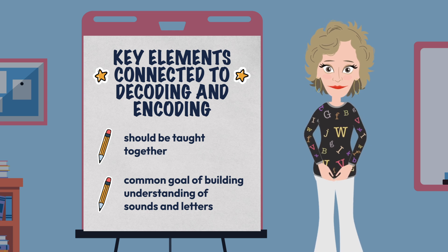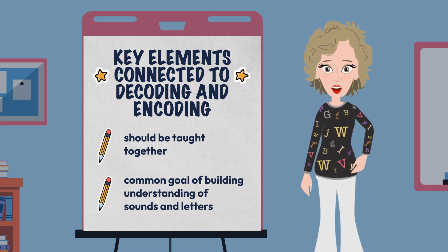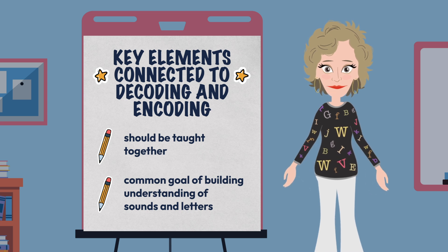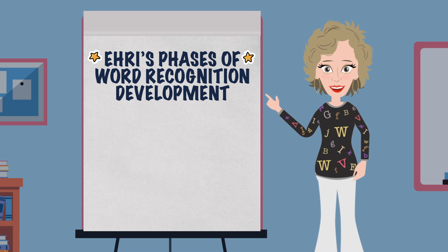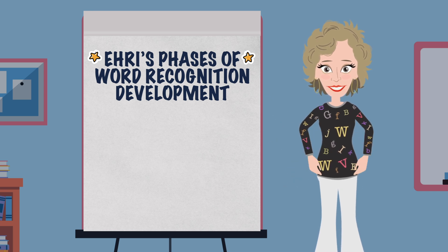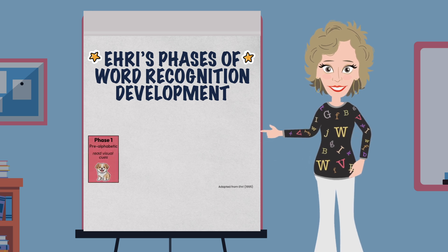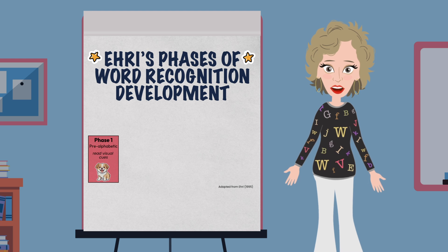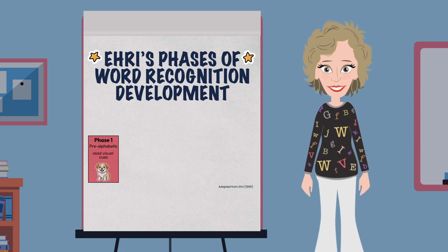Some skills may be more closely connected to either decoding or encoding, but good teachers take every opportunity to build one on the other. We started by revisiting Aries' phases of word recognition development through the lens of phonics, and talked about how children in the pre-alphabetic phase are generally just beginning to really understand that print, in whatever form — logos, brand labels — carries some form of meaning, and they begin to more fully attend to sounds.